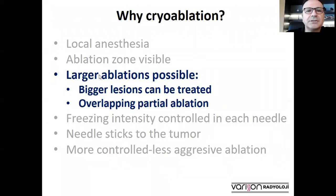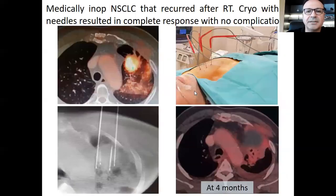In cryoablation, larger ablations are possible. Particularly, lesions larger than three centimeters can be treated safely and effectively. This can be done by increasing the number of needles, but also in some tumors by overlapping partial ablations.